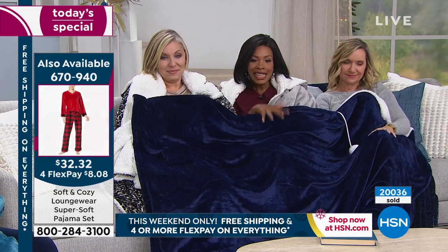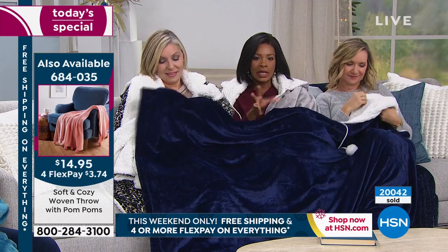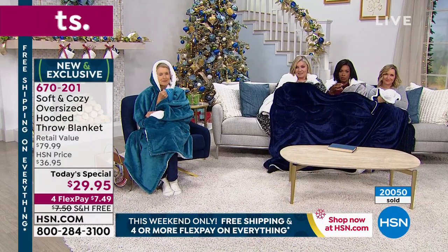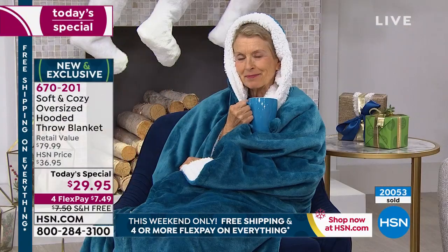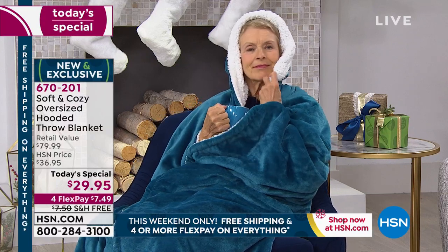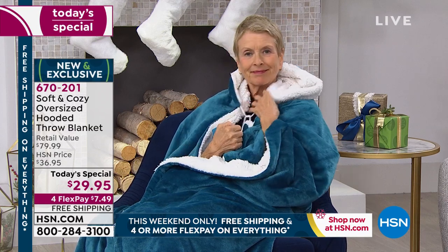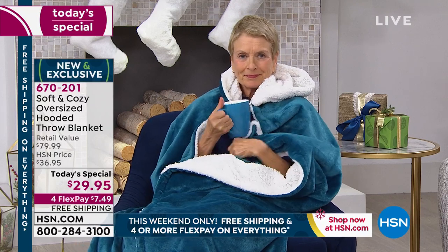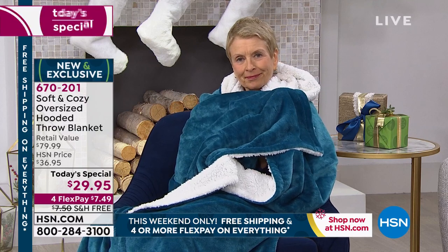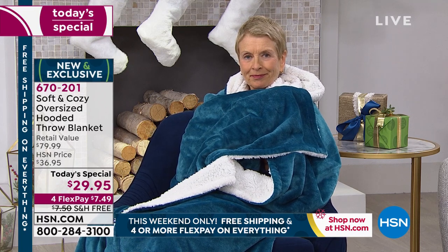We did a retail comparison and took the lowest comparable price, which was $79.99. If you see something in the market for $19 or $20, that's not what this is — this compares with luxury pieces. That's why I love that we have it for you at $29.95. There's only one more full presentation scheduled for the rest of the day.